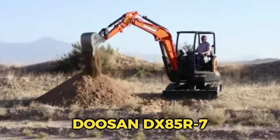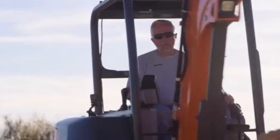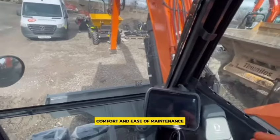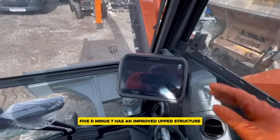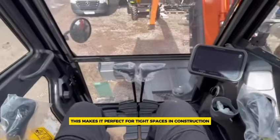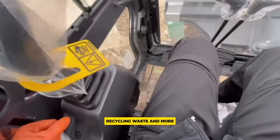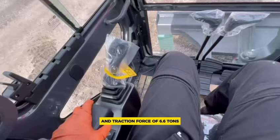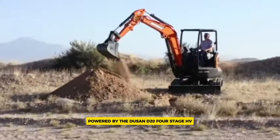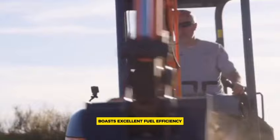Number 6: the Doosan DX85R-7. Doosan has introduced the new DX85R-7, an 8-ton mini excavator and part of their latest line of Stage V mini excavators, designed for top-notch performance, stability, versatility, comfort, and ease of maintenance. The DX85R-7 features an improved upper structure platform for durability and a different boom swing cylinder layout for a wider swing angle of 60 degrees, making it perfect for tight spaces in construction, landscaping, utilities, rental, agriculture, recycling, and more. It has a bucket digging force of 6.7 tons and traction force of 6.6 tons, with travel speeds of 2.9 km/h in low range and 4.8 km/h in high range. Powered by the Doosan D24 Stage V compliant diesel engine delivering 65 horsepower at 2,100 RPM, the DX85R-7 boasts excellent fuel efficiency.